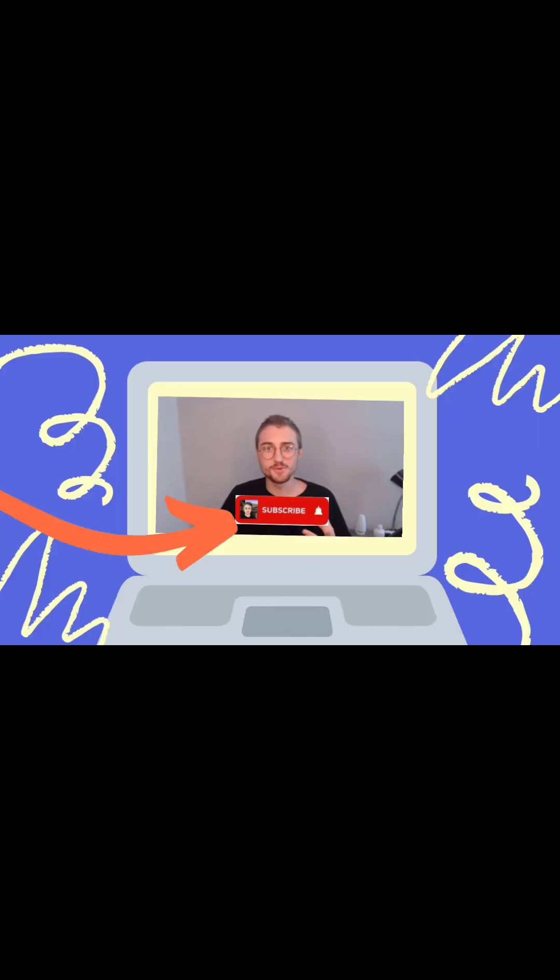But before that, if you are new to my channel, don't forget to subscribe and click the notification bell to be updated.